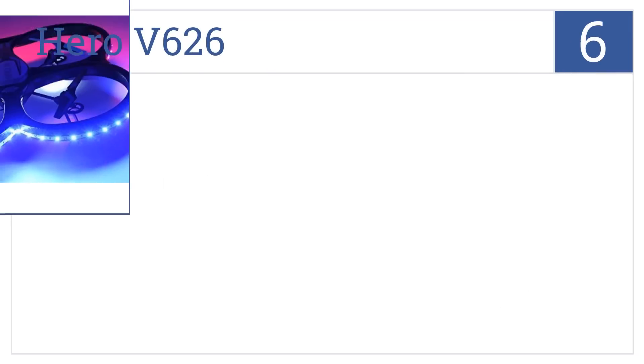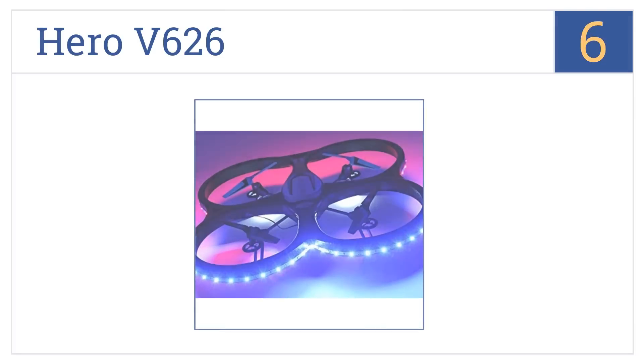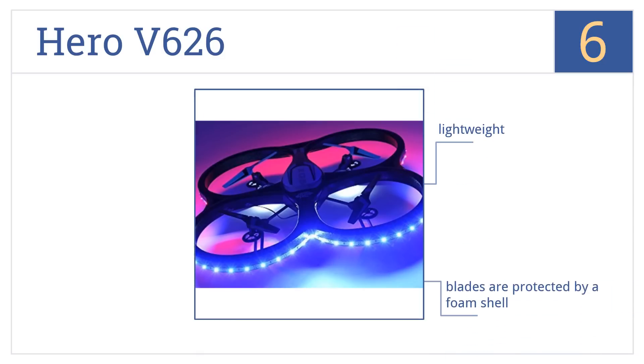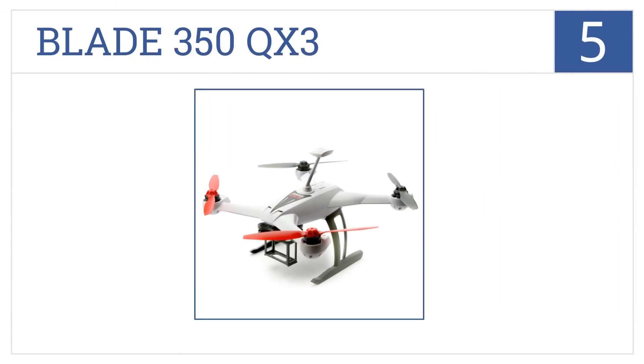At number six, it's the Hero V626, which is one of the most attractive and fun-looking drones you'll see. Its LED lights ensure you'll never lose track of it. It's lightweight and its blades are protected by a foam shell, but its instructions are not clear.